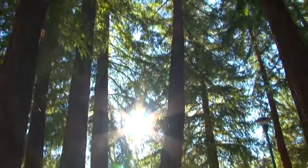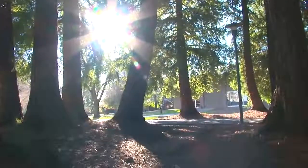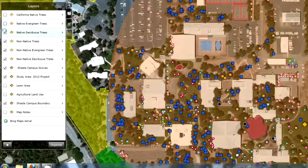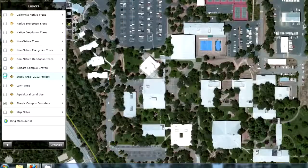Trying to symbolize all these different species of trees was impossible in one layer, so I divided them up into six different layers, where in the GIS you can look at just the native trees or just the ornamental trees, or you can look at the native deciduous independently of all the other points.